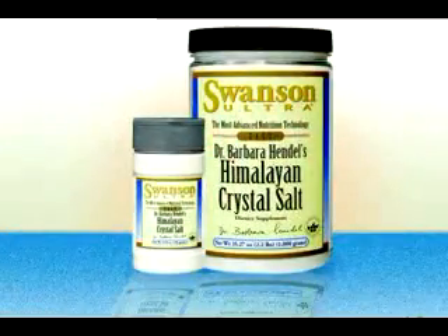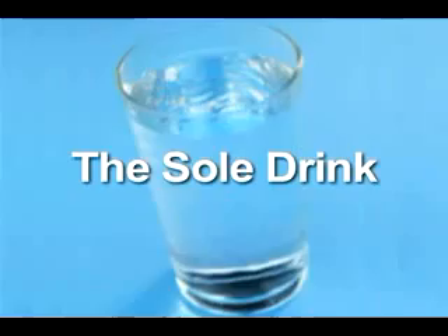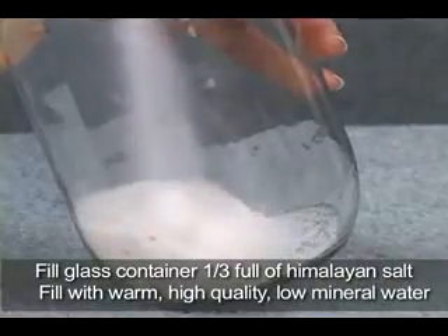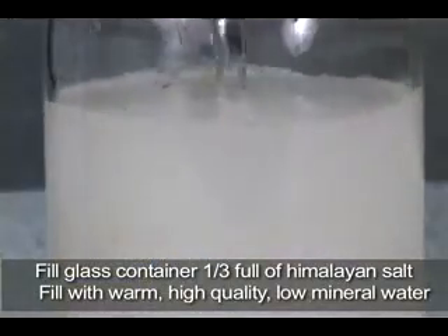For alternative health applications, Dr. Hendel's Himalayan crystal salt is combined with water to form soleil. It can be used as a drink. To make a soleil drink, fill a glass container full of salt, then pour in warm, high-quality, low-mineral water. The warm water allows the salt to dissolve faster.